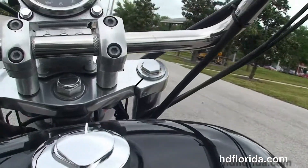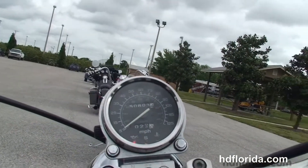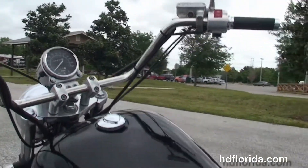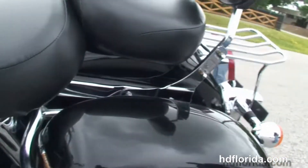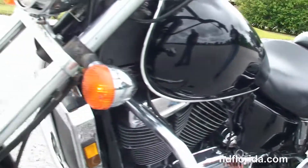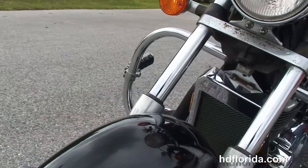Two-up seat, black paint job, the upgraded pullback bars. Options and accessories on this bike retail out over $2,600.